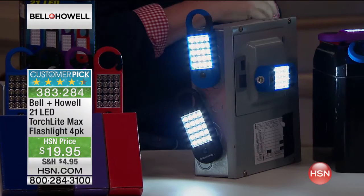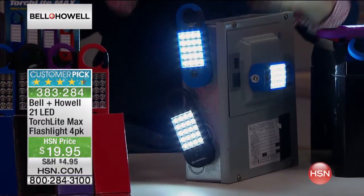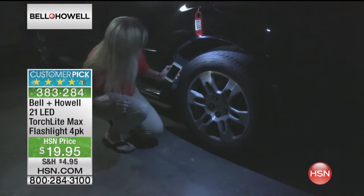Hey, before you take a selfie, put this on and turn it on right underneath for uplighting. Uplighting is always great.